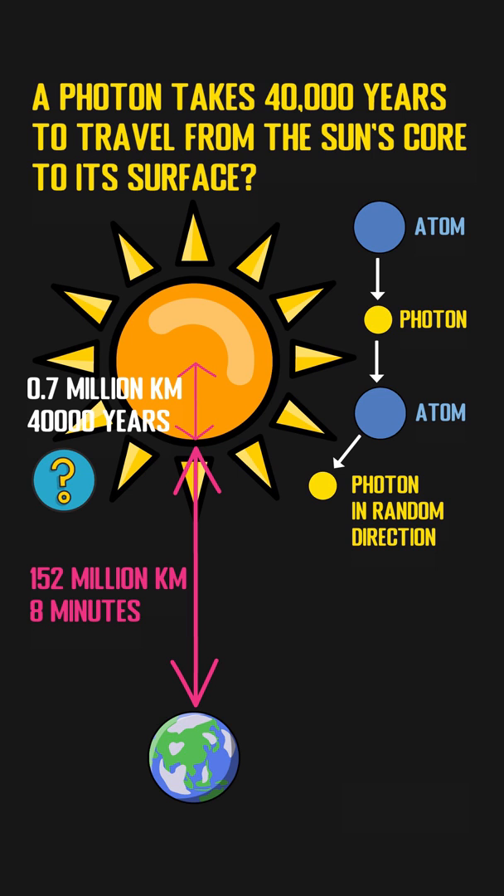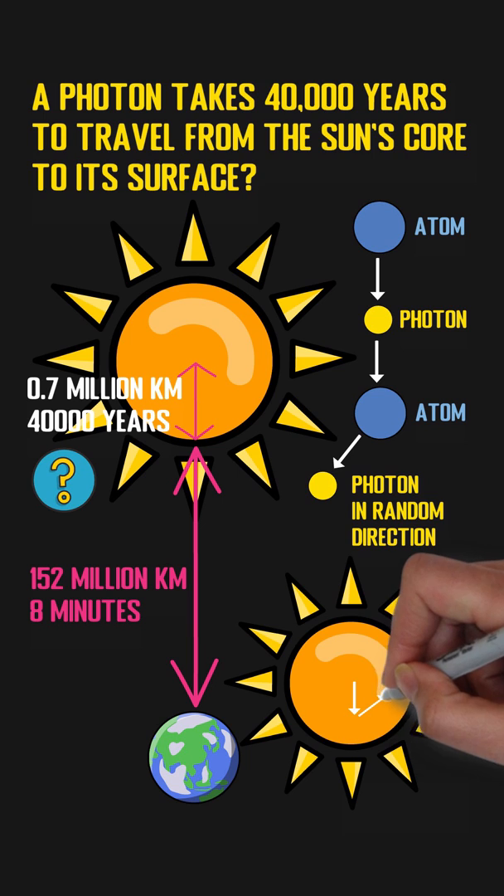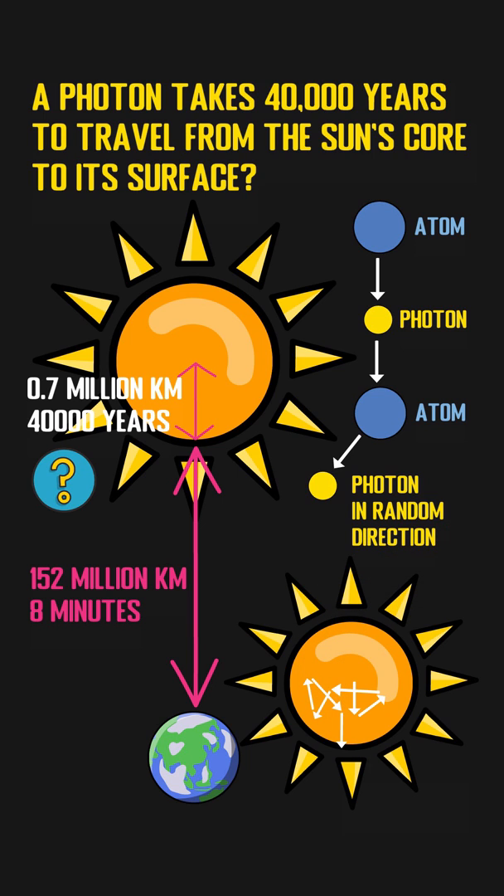We can see the photon will go back and forth via a random path, which explains why it takes 40,000 years to complete the whole trip. Once the photon is emitted from the sun's surface, it will be free and fly into space in a single direction at the speed of light.